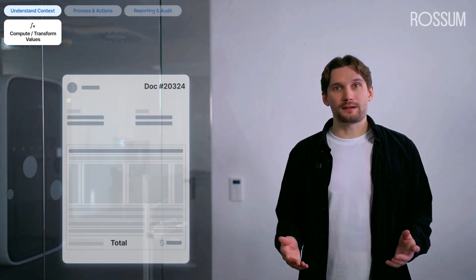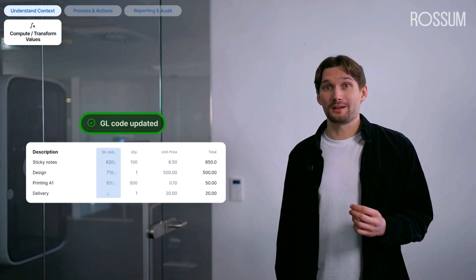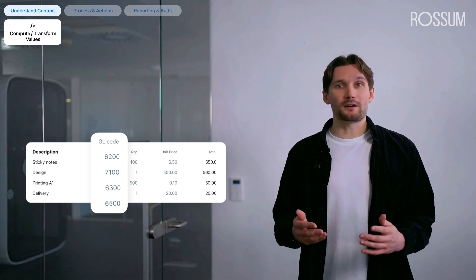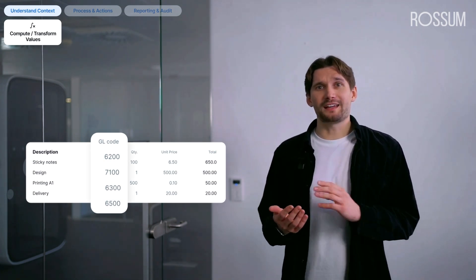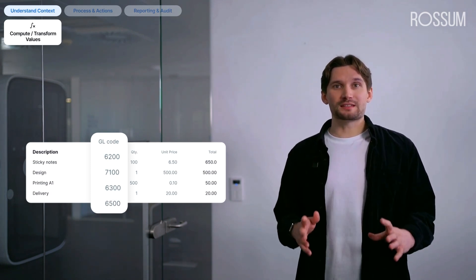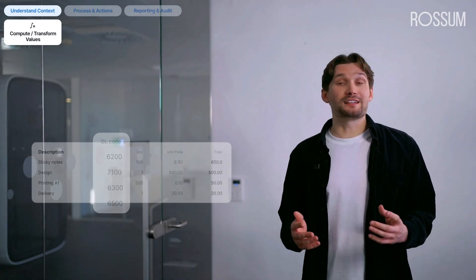We can go even further. Transforming values like payment terms is one thing, but assigning GL codes to each line item takes complexity to an entirely new level. Each invoice line might need to be mapped to a specific account in the general ledger based on factors like the item description, the vendor, or specific business rules. These descriptions can vary greatly — from office supplies to stationery or even localized terms in different languages. Traditional post-processing scripts cannot handle this variability and nuance, making full paperwork automation impossible by requiring human input.